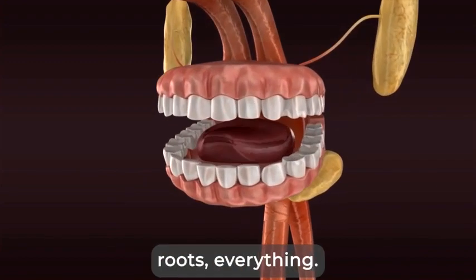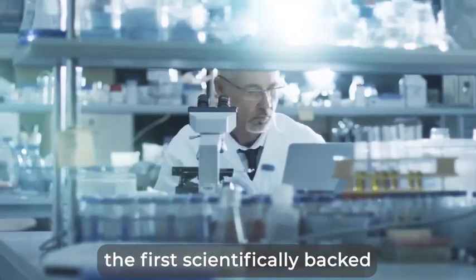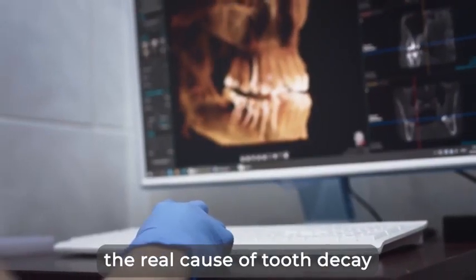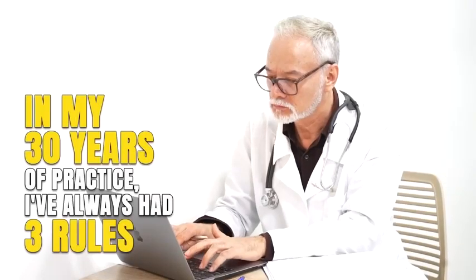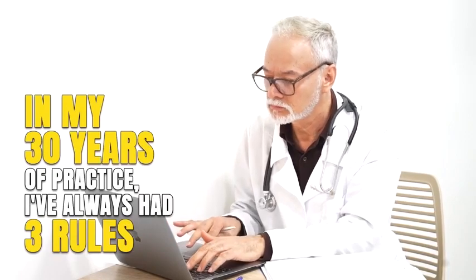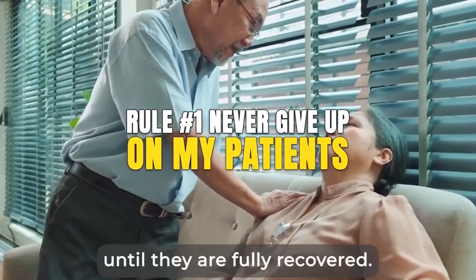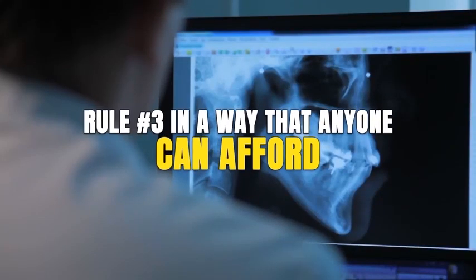This discovery made me the only doctor to create the first scientifically backed natural solution that addresses the real cause of tooth decay and allows you to stop bleeding gums ultra fast. You see, in my 30 years of practice, I've always had three rules: I will never give up on my patients until they are fully recovered. I will find methods that heal without pain, and I'll do it in a way that anyone can afford.